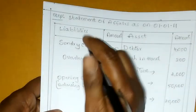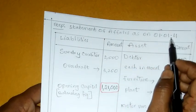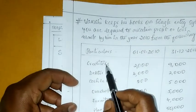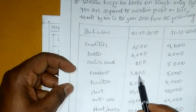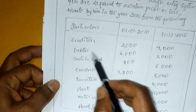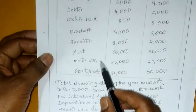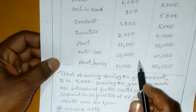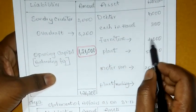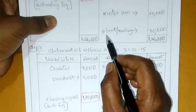Now opening capital prepare chayyadam jarutundi. First step: Statement of Affairs as on 1st January 2011. Liabilities left vipu, assets right vipu. Liabilities lo sundry creditors 2000, bank overdraft 3200 — e 2 items manamu liability vipu choopi chayyadam jarutundi. Assets vipu: debtors 4000, cash in hand 200, furniture 2000, plant 50,000, motor van 20,000, plant and machinery 50,000 — e assets anni kuda manamu assets vipu choopi chayyadam jarutundi. Opening capital lo ee adjustments manamu opening balance lo chayaya kudadu.